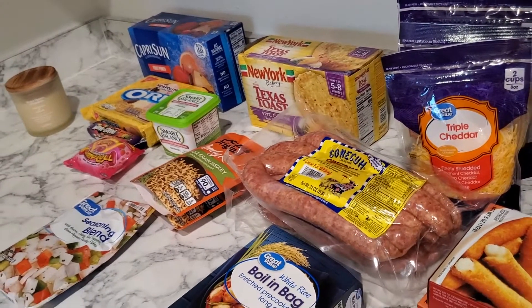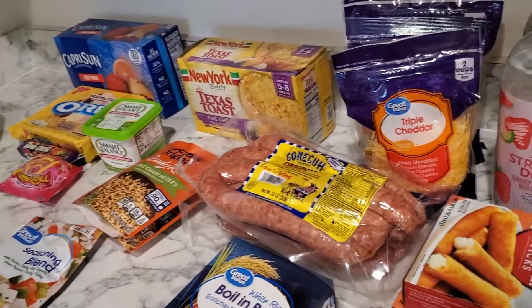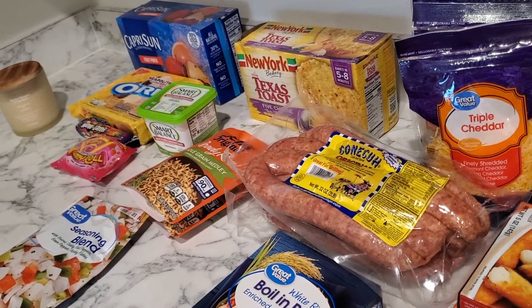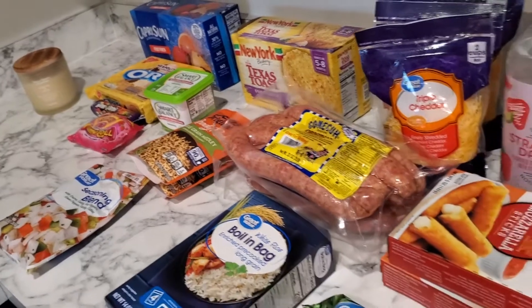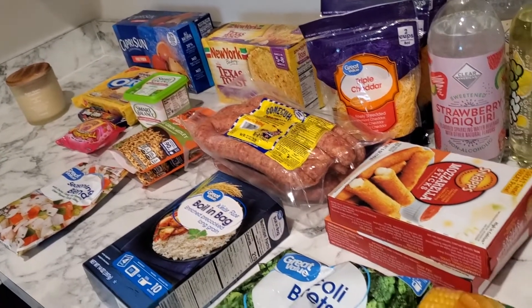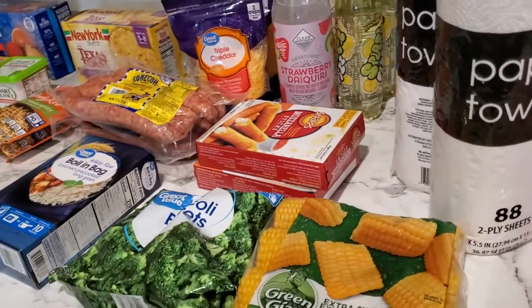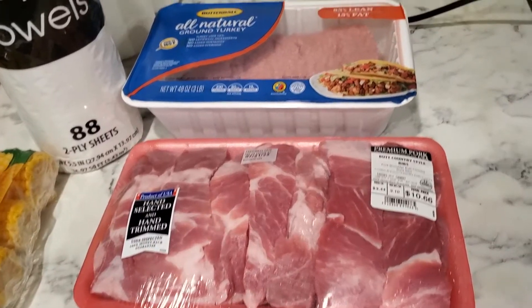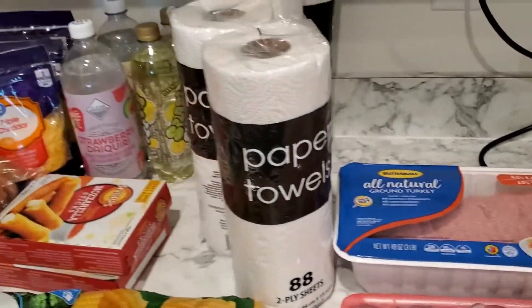They're juicier than some of the packaged ones. Got a pack of Capri Suns. They got some of these new Oreos — or at least I think they're new — they had a Neapolitan flavor. And some gummy rolls.